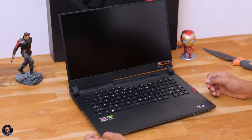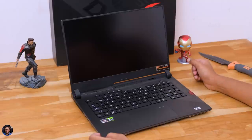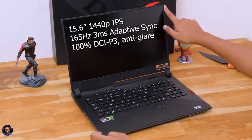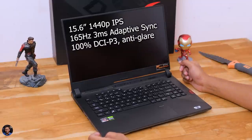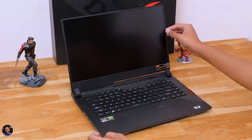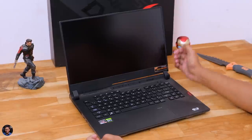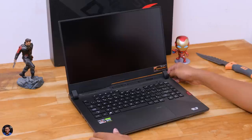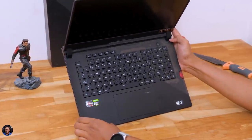Looks pretty similar to the previous gen with slight design changes. The Scar 15 comes with a 15.6-inch 1440p IPS display with 165Hz refresh rate and 3ms response time, and also supports adaptive sync technology. The bezels are very thin on the sides and the top, but the bottom bezel is definitely a bit thick. And as usual, there is no webcam even on the 2021 edition — why ROG, you could have added that? It's quite necessary these days.